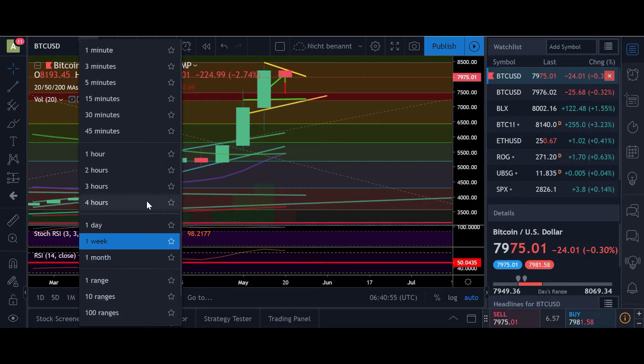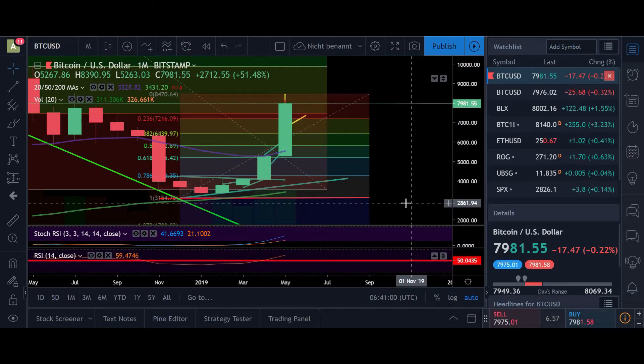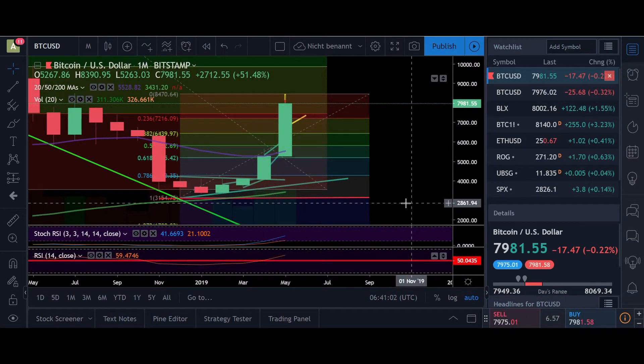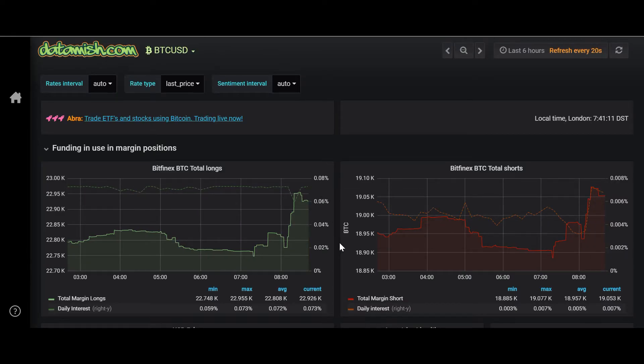If the price gets close to this support line, I think we'll have the perfect setup for a long position. As it is right now, we have to watch what happens today and tomorrow — maybe tomorrow evening is a good time to check the price. In the monthly, of course, everything still looks very nice.